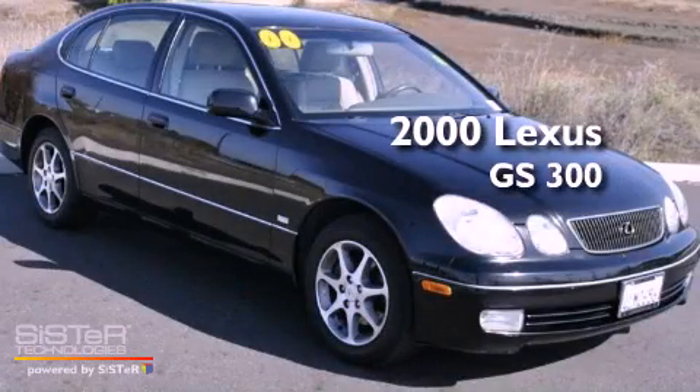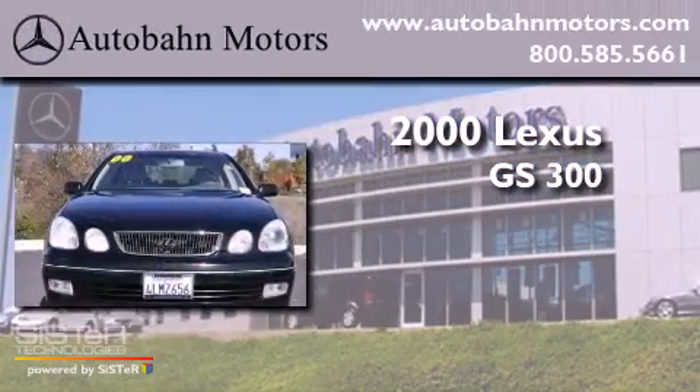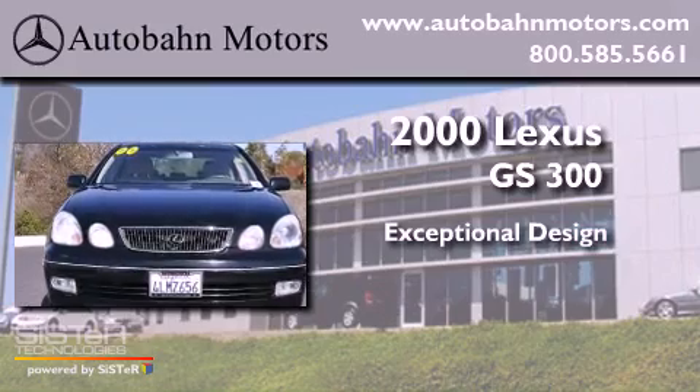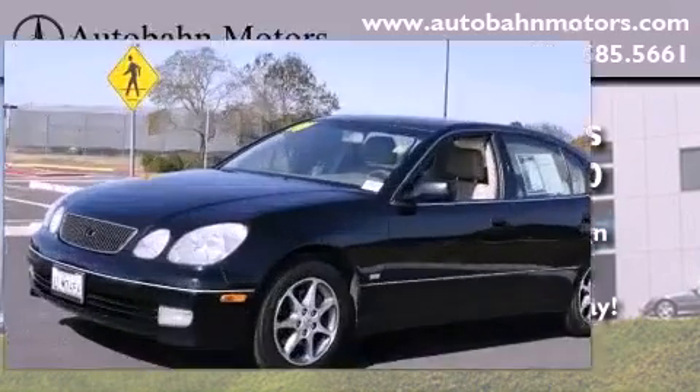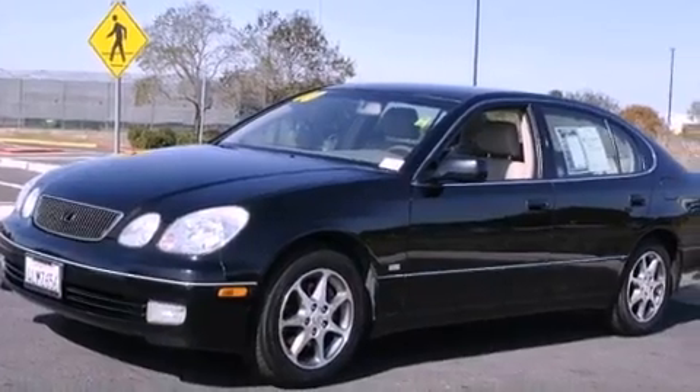This is a 2000 Lexus GS300 with a clean, non-smoker interior.